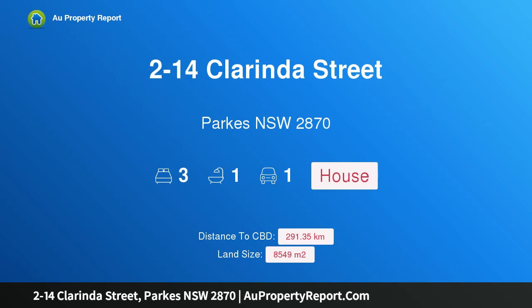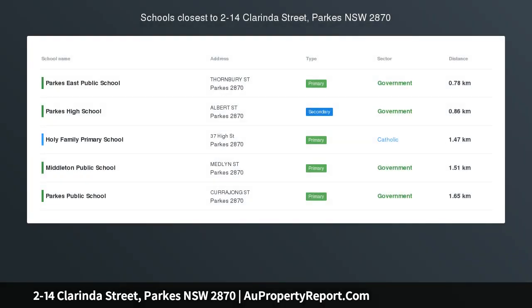Hi, I am glad to introduce property 2-14 Clorinda Street, Parks NSW 2870. Potential Development.